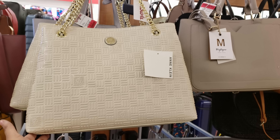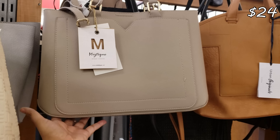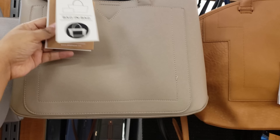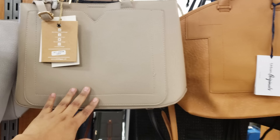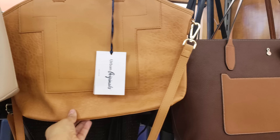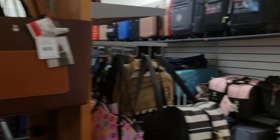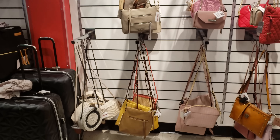We have Anne Klein. This one is $23, red tag. Mystique is $24, and I believe a vegan bag. They just don't have a vegan label — I don't see the vegan, PETA approved. But every time I see a Mystique bag, it is vegan. As far as I'm concerned, this plastic is plastic.